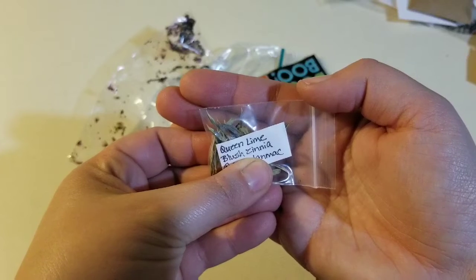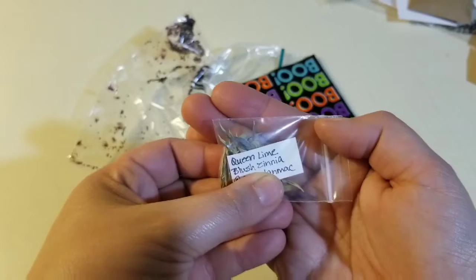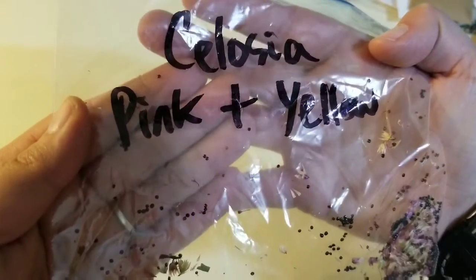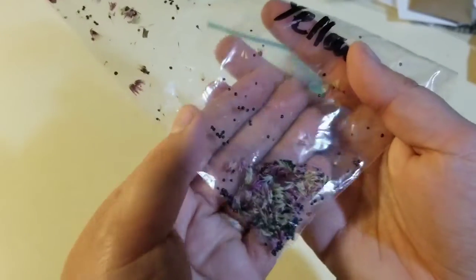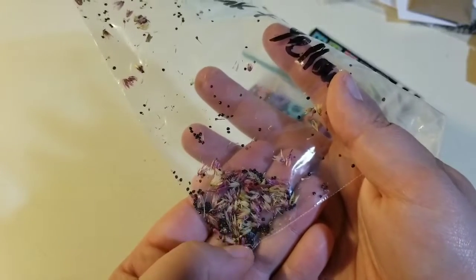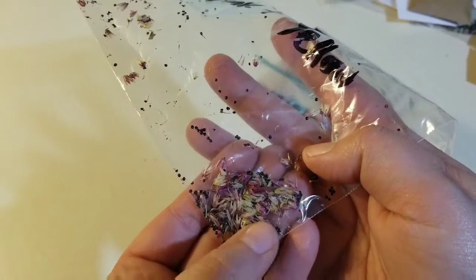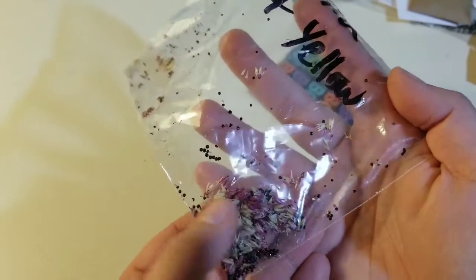Queen lime blush zinnia — I think these are the green ones. That's cool. Celosia pink and yellow, so it's going to be mixed colors. This is absolutely beautiful inside this bag — all the different colored flowers with the seeds and everything. It's beautiful. Can't wait to see them when they grow.